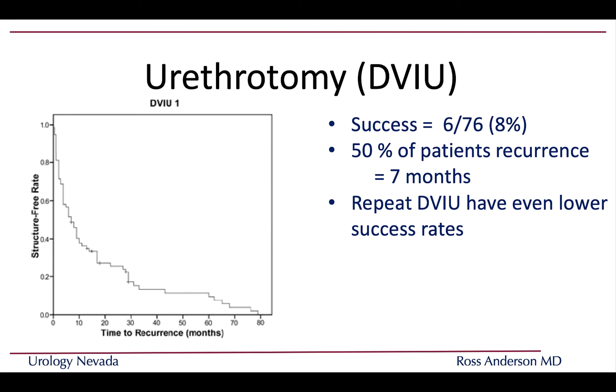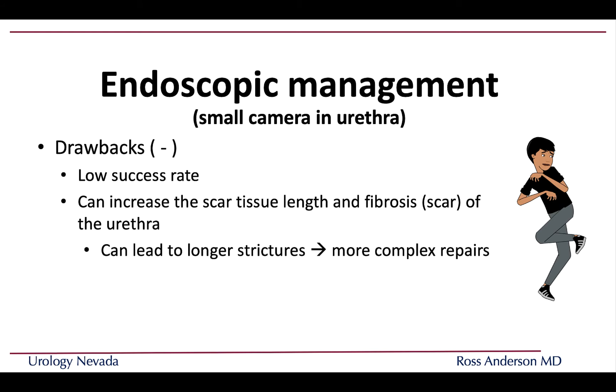Unfortunately, the long-term success rates for internal cutting are not very good — about 8% long-term. Patients tend to have scar tissue reform in about seven months on average, so five out of ten patients would see symptoms return as early as seven months. Repeating a DVIU will have even lower success rates over time. The drawbacks of endoscopic management include the low success rate and the potential to increase scar tissue length or thickness — what we call fibrosis — which can lead to longer strictures and more complex repairs when urethroplasty is later needed.